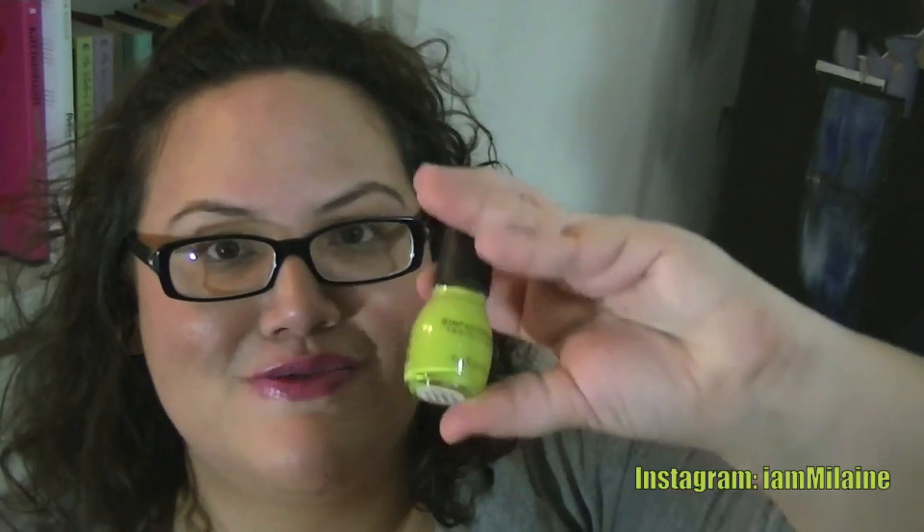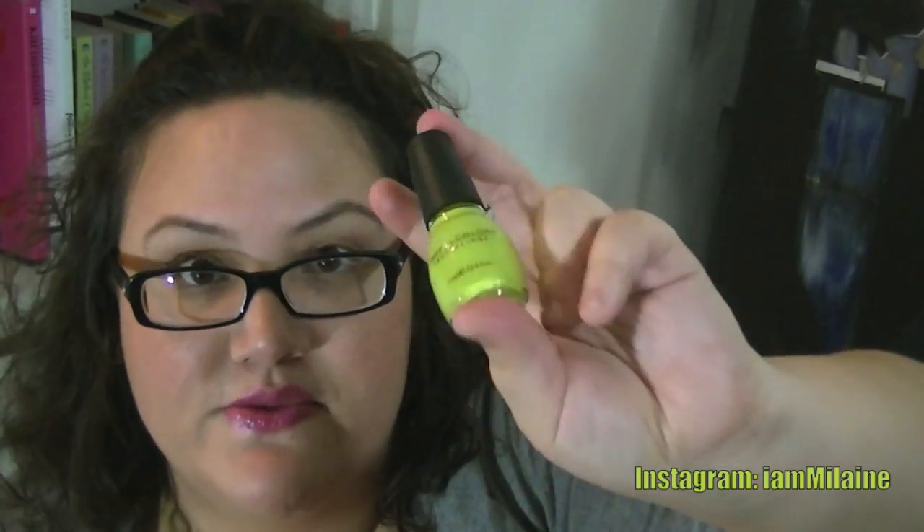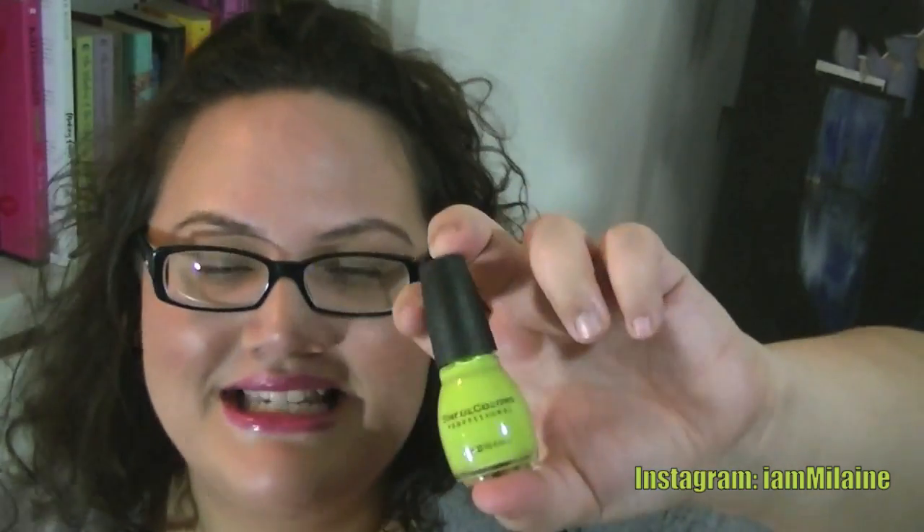I also picked up a nail polish that is a dupe for Nicki Minaj's OPI green nail polish. This one is from Sinful Colors in Innocent — $1.99 at Target and you can get it at Walgreens as well. I'm really into funky colors right now so I'm excited to try this.